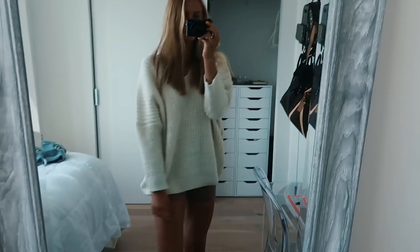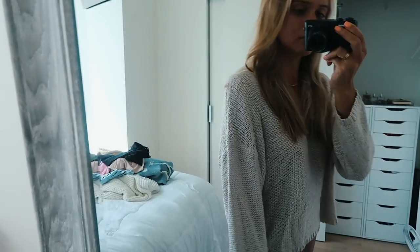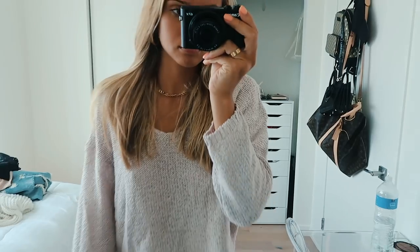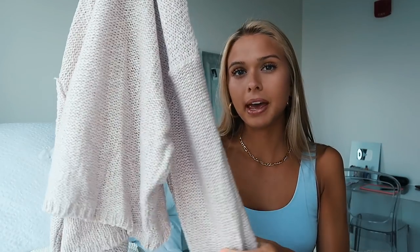You guys will see it in the try-on. I got it in size small/medium — super cute cream color. And then this next sweater I also got in size small/medium. I thought it would be cute to throw on over a bralette with a pair of shorts, since the neck is more open. It's kind of a light pink with purple-ish tones — just a light, perfect summer night sweater.